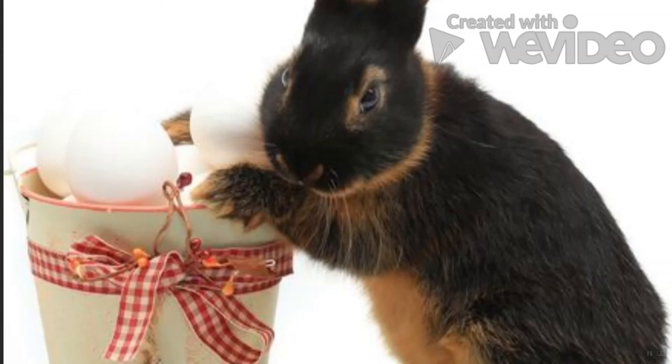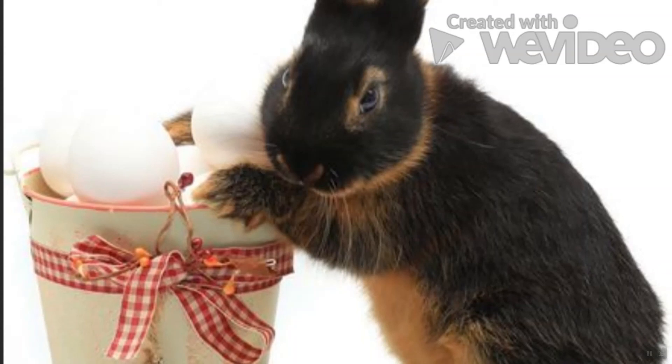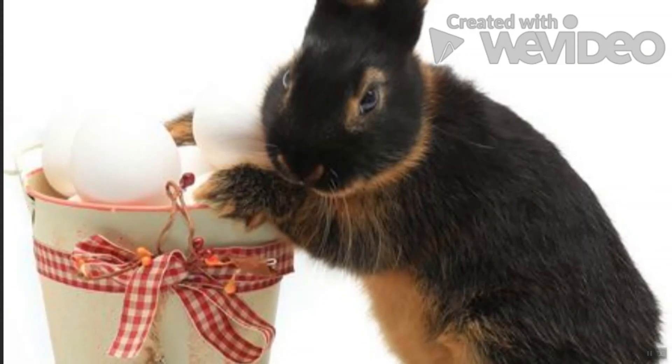Tan Rabbit: This breed first emerged in 1880 in England and its popularity peaked over a century later. The full-arched breed is naturally energetic, but isn't recommended for young children or seniors. The active rabbit requires a lot of time outside its cage to run around.